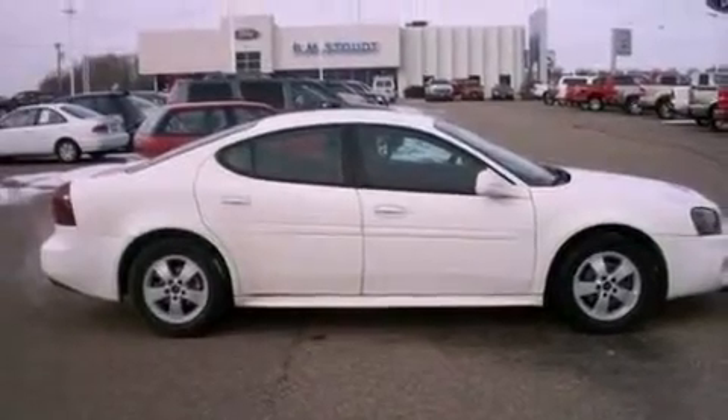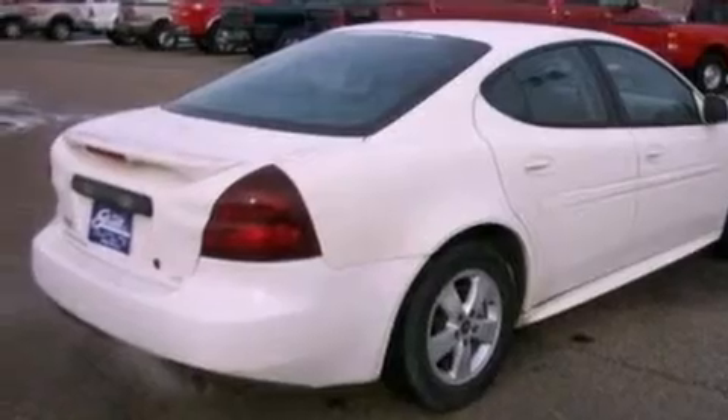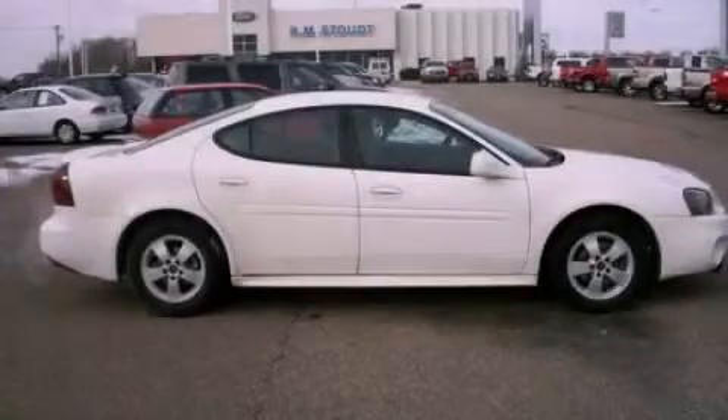With an EPA estimated rating of 30 miles per gallon on the highway, it's easy to see how you can save. Call or visit us right now and arrange your test drive today.